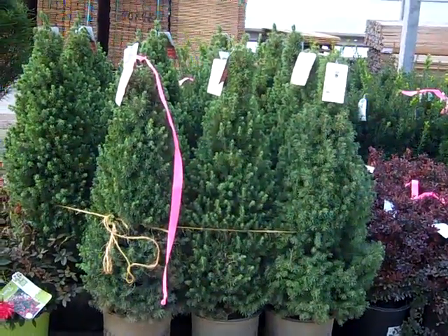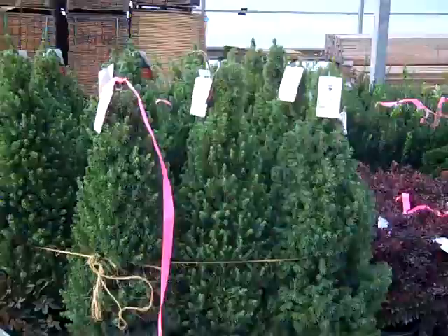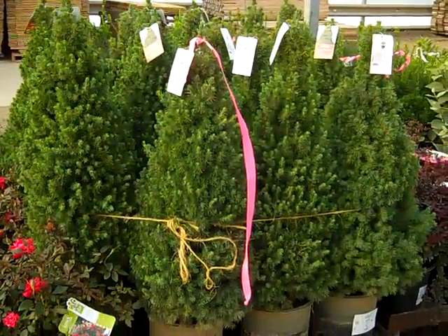Really nice value are these three-gallon Alberta spruce. You can see here, nice, tight, compact plants. Good value on the size of these, and they've got that poof of new growth coming on them. Outstanding — three-gallon Alberta spruce.